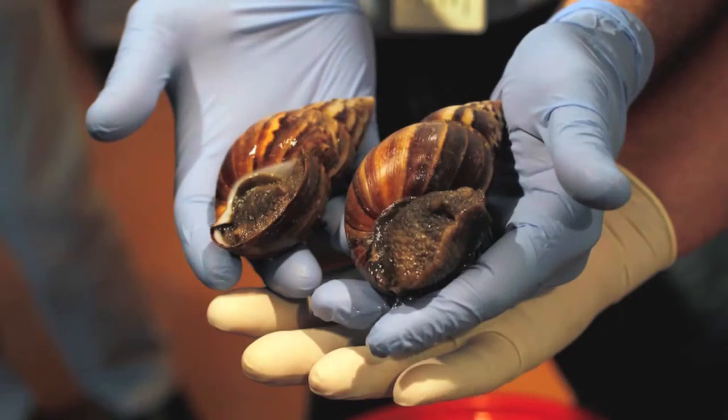Hundreds of thousands of rat-sized house-eating snails are invading homes in Florida. Now this is my hometown, and Florida is known for its invasive species from a scientific perspective. Like you have the mangrove tree, which is not native to Florida but was brought in, and now it's taken over the land. But here's a new problem: the giant African land snail.